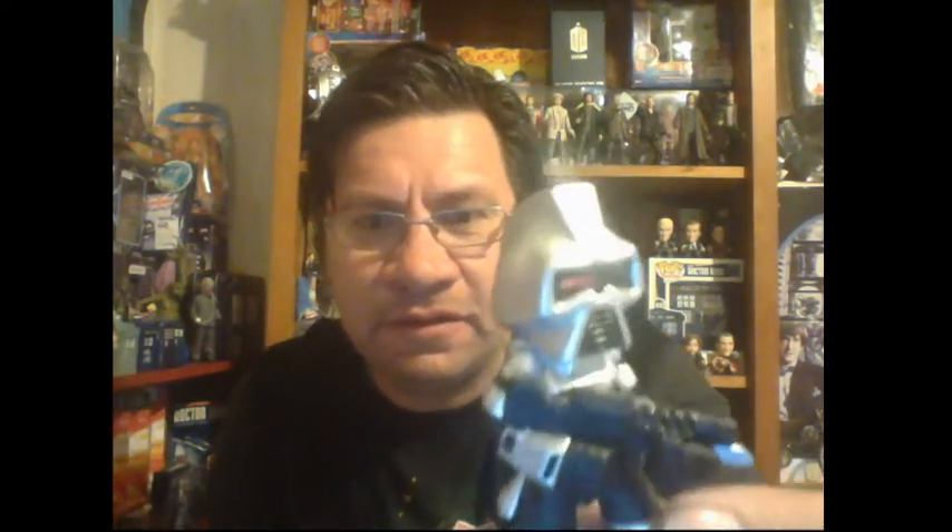We've got the Hulkbuster — quite cool. We've got a Cylon — I like this one, always liked classic Battlestar Galactica, so that is cool. And we have what I believe is a variant of the Predator — so that is cool.